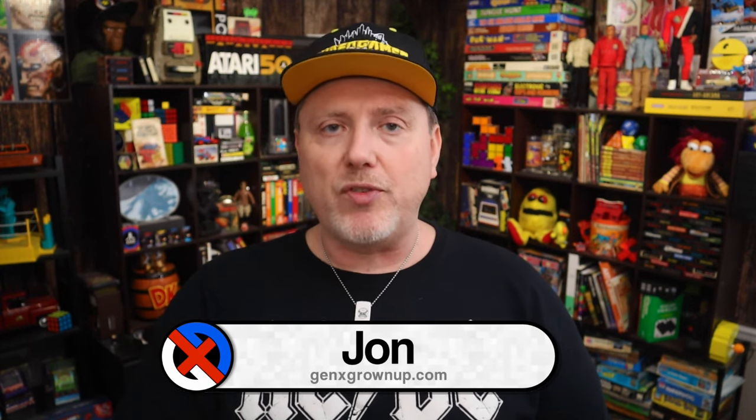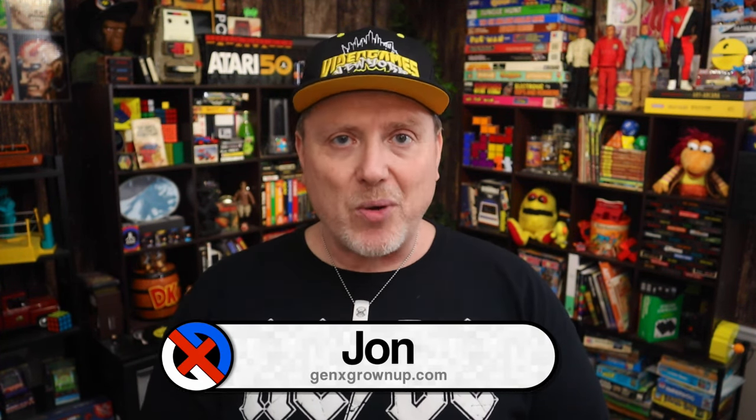I might do a follow-up where I look at the highs and lows of this series — if I do, I'll throw a link to that here. I'll also put a full playlist to all of my Atari XP coverage up there. I certainly hope you found something to enjoy in this video and this series. I can't wait to talk to you again next time. Buh-bye.